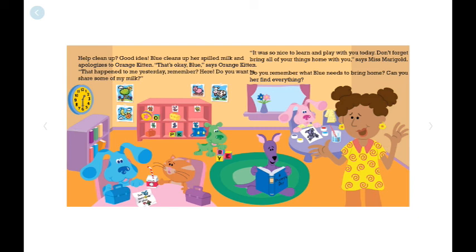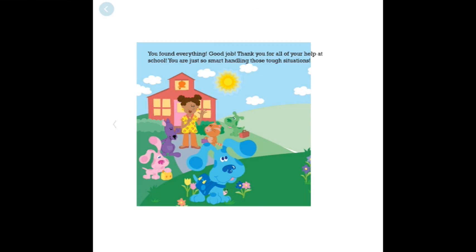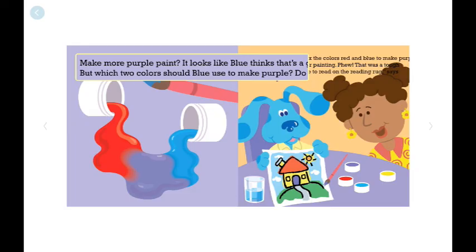It was so nice to learn and play with you today. Don't forget to bring all your things home with you, says Miss Marigold. You found everything! Thank you for all your help at school. You are just so smart handling those tough situations. The end. What was your favorite part of the story? My favorite part is where Blue used red and blue to mix and make the color purple.